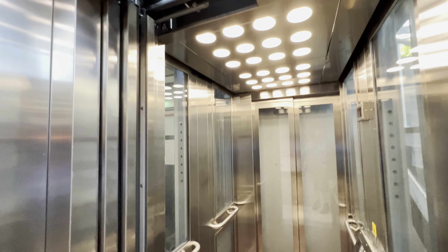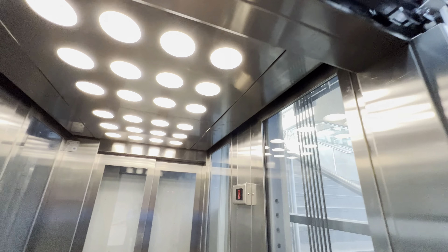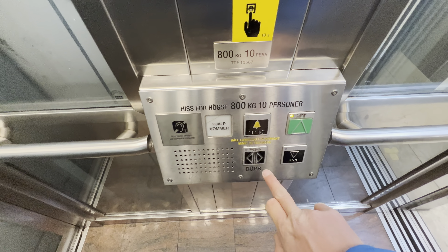Torana, öppna. Kör, uppåt. Going up. Dörrarna, stäck. Doors closing.